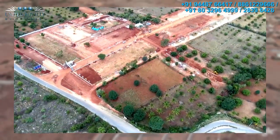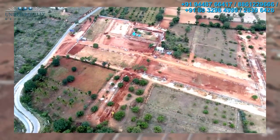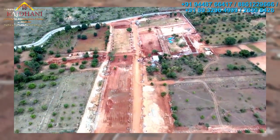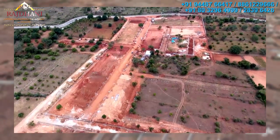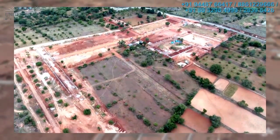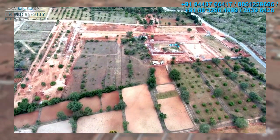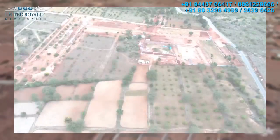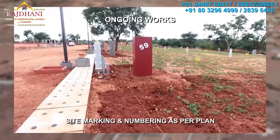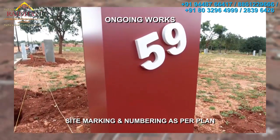Just as the surrounding areas are developing at a fast pace, on-site development is also progressing at a fast clip. High standards and quality execution of infrastructure is the hallmark of Rajdhani.